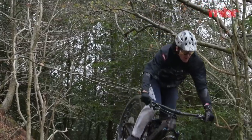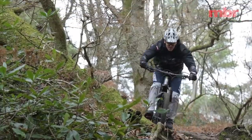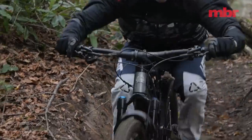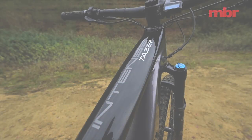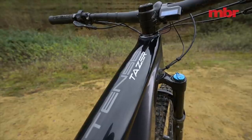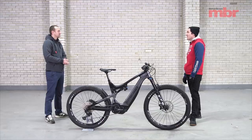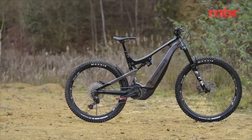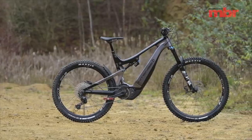First up we've got the Intense Taser, and it's easy to overlook Intense as a direct sales brand. I've done that a couple of times because I associate Intense with Palmer, America, the M1 — it's 20-plus years of heritage — so I just don't associate it as being a direct sales brand, but they're doing a really good job. It's the cheapest bike here, and it's also the lightest bike here.